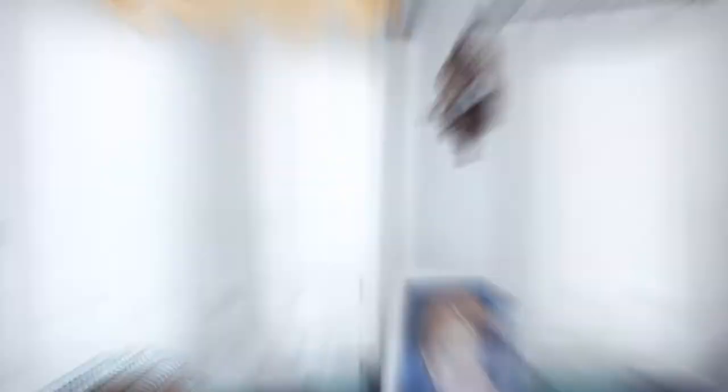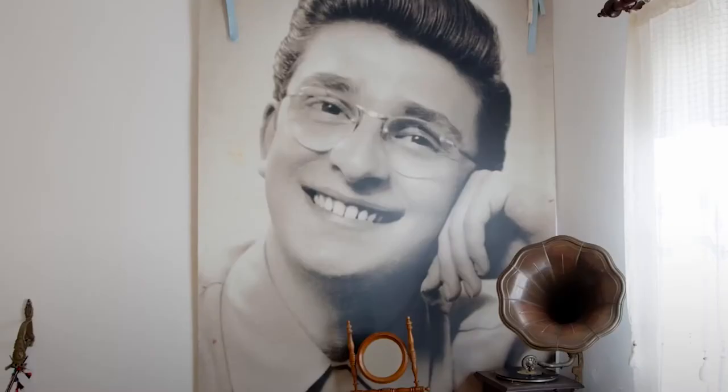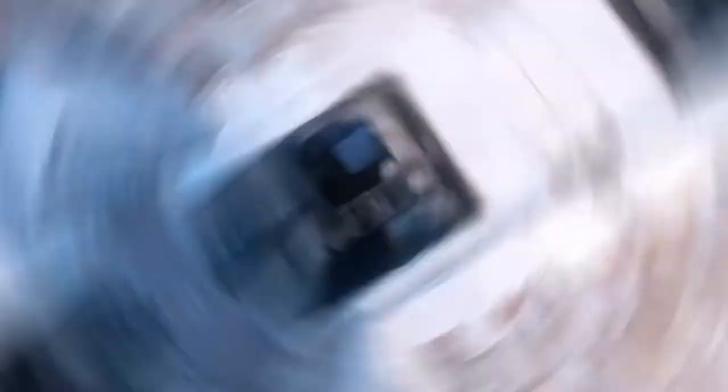Number 5: Zeki Murin Arts Museum. The arts museum is named after Zeki Murin, a musician and actor. This is the last place Zeki Murin lived before he died, and it is a wonderful place. Fans of this famous Turkish singer will love this collection of interesting things about his life and career.